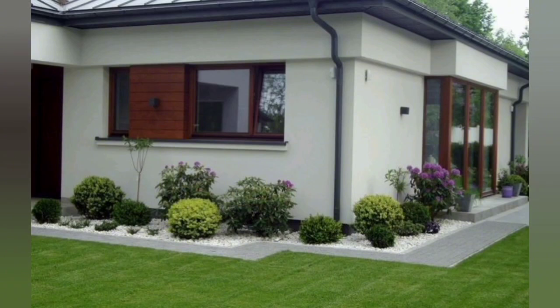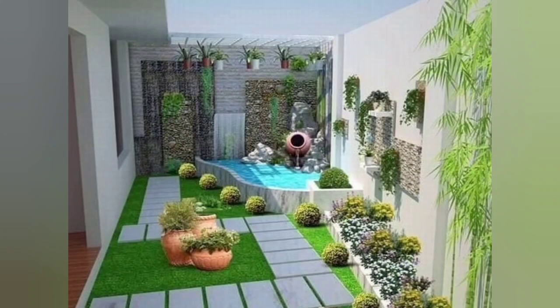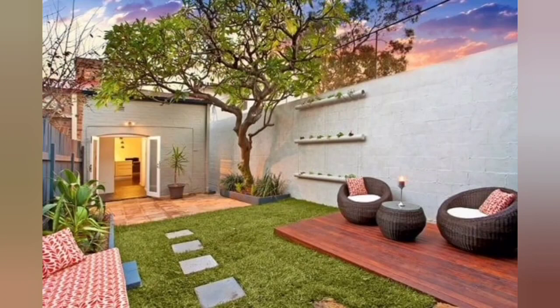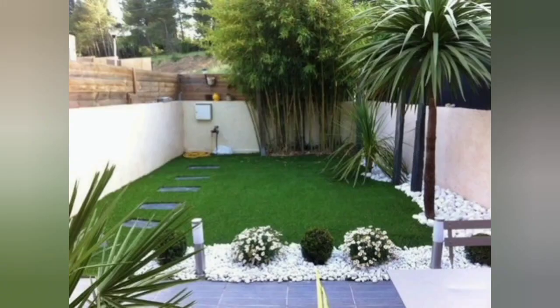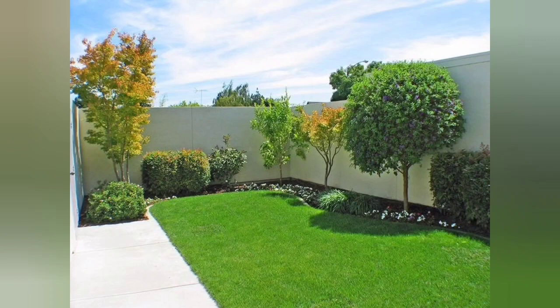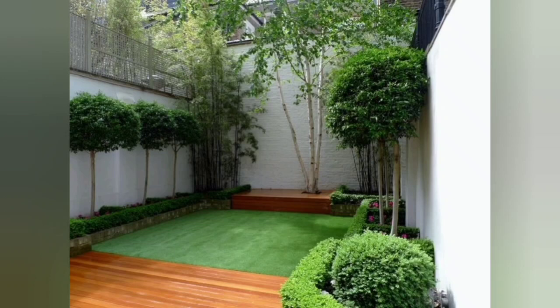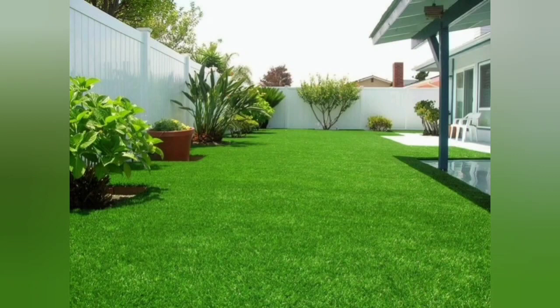Consider scale. Larger suburban properties will have different considerations than small backyards. Choose a bistro set or love seat for a smaller space rather than a full-sized dining ensemble or couch sectional. Stepping stones may be more suitable for a pathway than a full-sized sidewalk. If you have a tiny yard, you may not have room for a pond, but you can still add a water feature such as a birdbath or tabletop fountain. Allow enough room for plants to reach their mature size, and use dwarf varieties for smaller areas. Pick hardscape, furnishings, and plants that complement your home's facade. A contemporary fireplace or couch sectional will complement a modern style home, while a fire pit and Adirondack style furniture are more suited to a bungalow or rustic cabin.